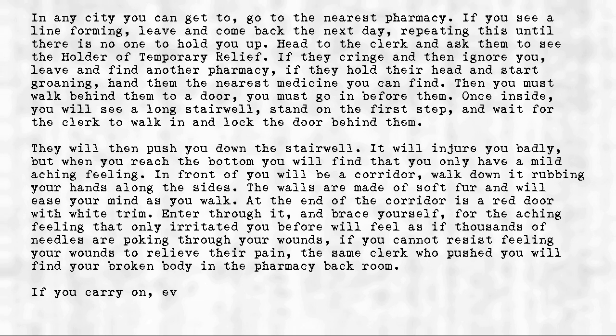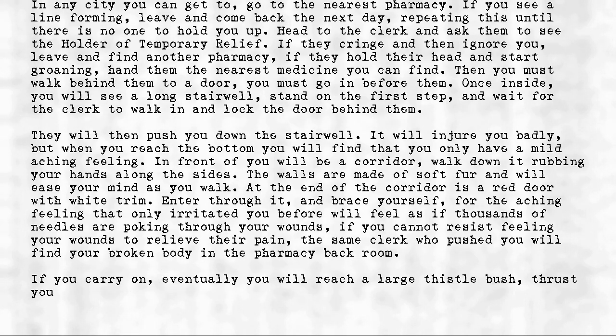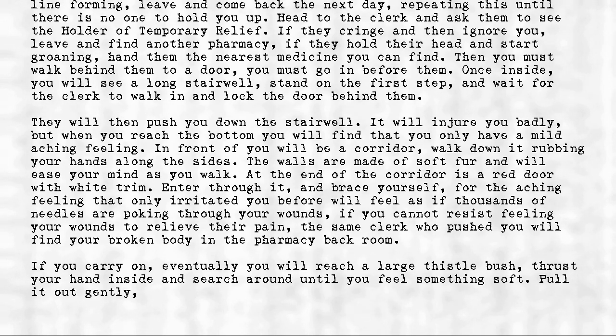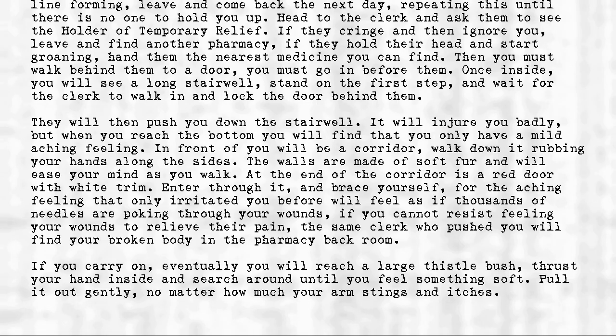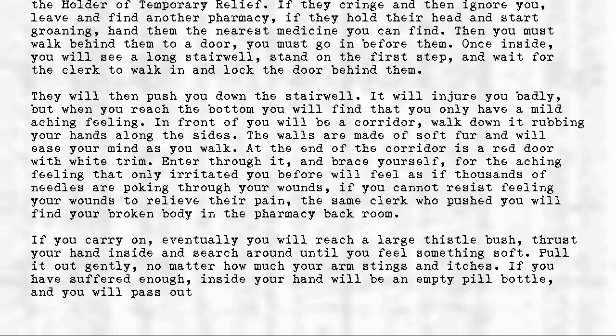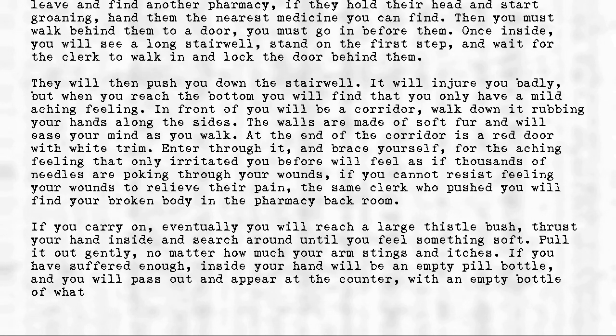If you carry on, eventually you will reach a large thistle bush. Thrust your hand inside and search around until you feel something soft. Pull it out gently, no matter how much your arm stings and itches. If you have suffered enough, inside your hand will be an empty pill bottle, and you will pass out and appear at the counter with an empty bottle of whatever brand of medicine you handed the clerk.